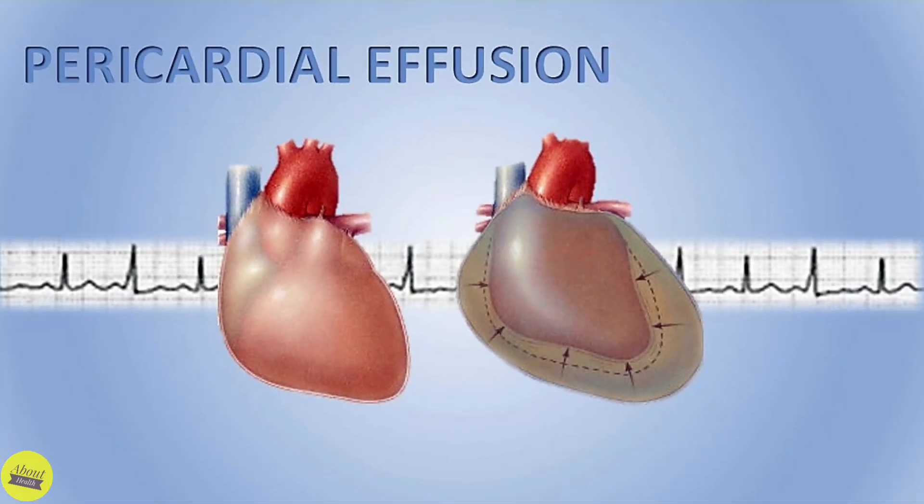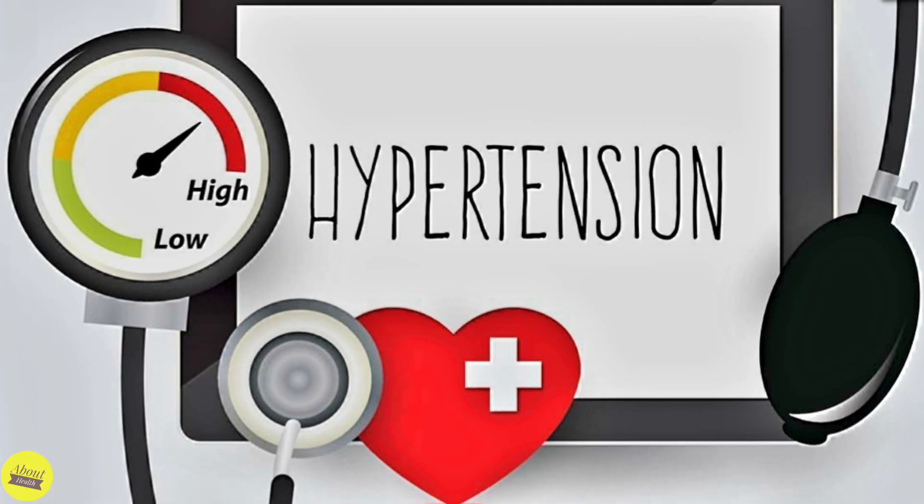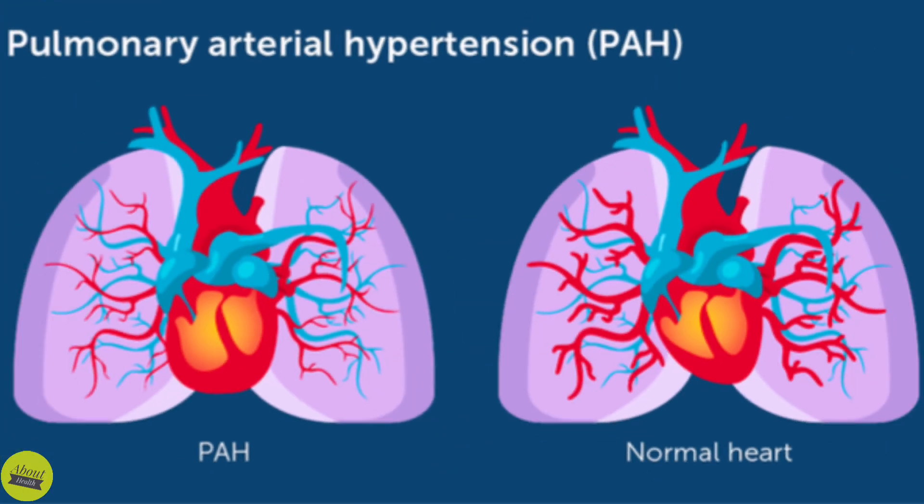4. Fluid buildup in the sac around the heart, or pericardial effusion — a collection of fluid in the sac that contains the heart can cause heart enlargement. 5. Heart valve disease — disease or damage to any of the valves may interrupt blood flow and cause the heart chambers to get larger. 6. Hypertension — if you have high blood pressure, the heart may have to pump harder to deliver blood to the rest of the body, making the heart muscle grow larger and become weak. 7. High blood pressure in the arteries and the lungs, or pulmonary hypertension — the heart has to work harder to move blood between the lungs and the heart, and the strain may lead to enlargement of the right side of the heart.